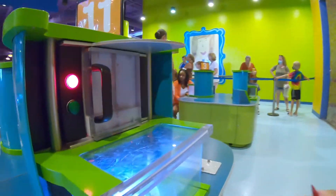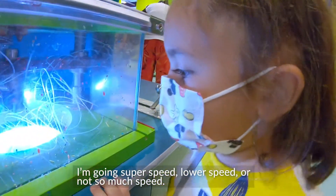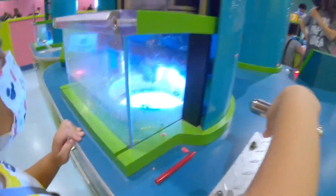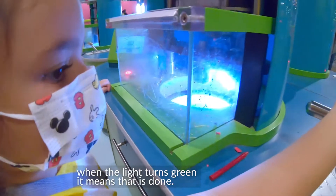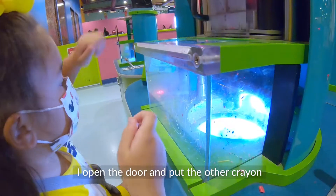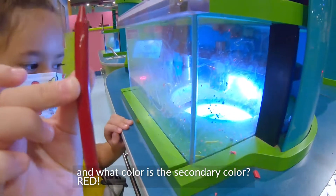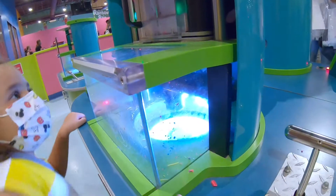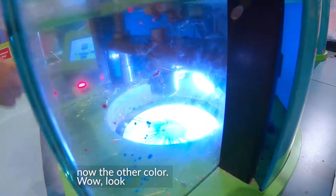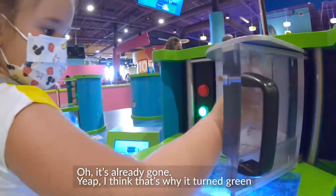Close it. What are you doing with the lever? I'm going super speed. Super speed? When the light turns green, that means it's done. Okay. And then, what do you do when it's done? I open the door. And what color is the secondary color? Red. And he's done. Now the other color. Whoa, look. It's already gone. I think that's why it turned green.